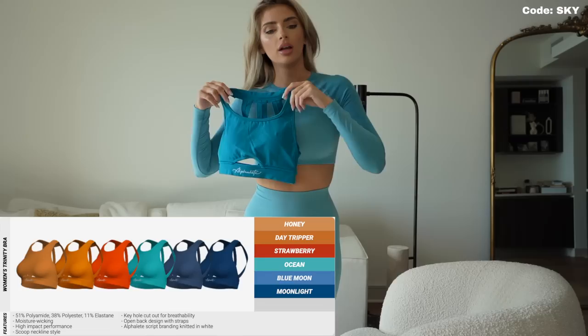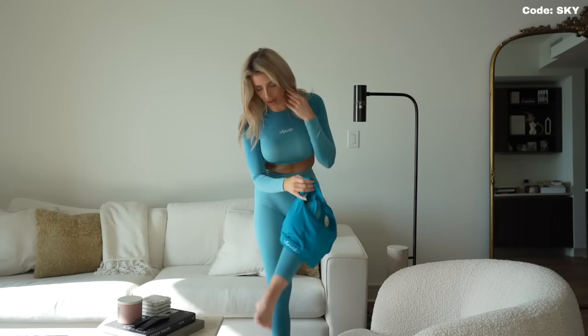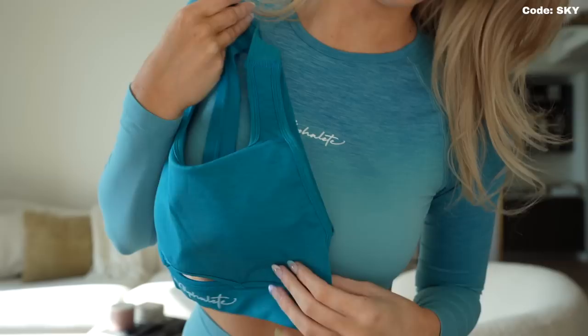I want to show you guys the Ocean Trinity Bra. This set is also called Ocean, but I noticed it doesn't exactly match the best. I'm not going to lie to you guys — it doesn't really match. This is the Ocean Trinity Bra, while the Trinity Bra is higher cut.